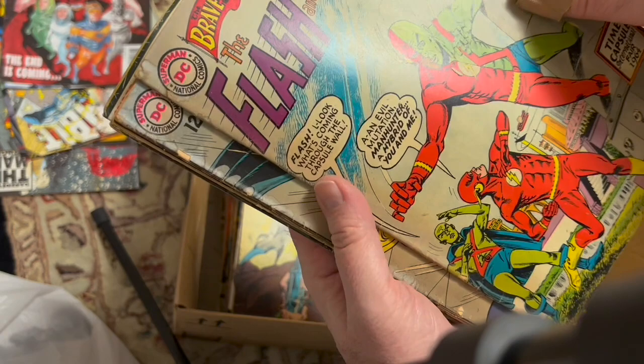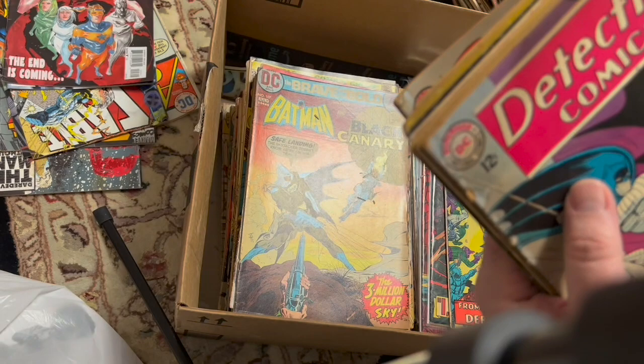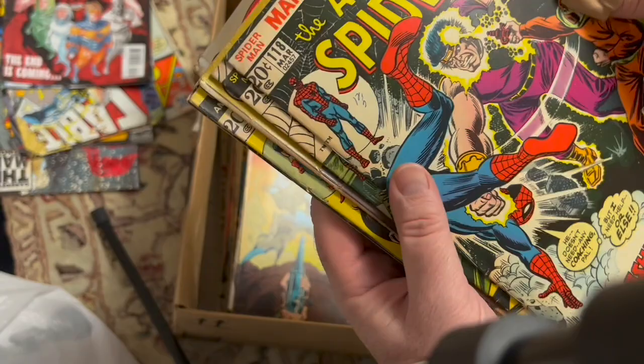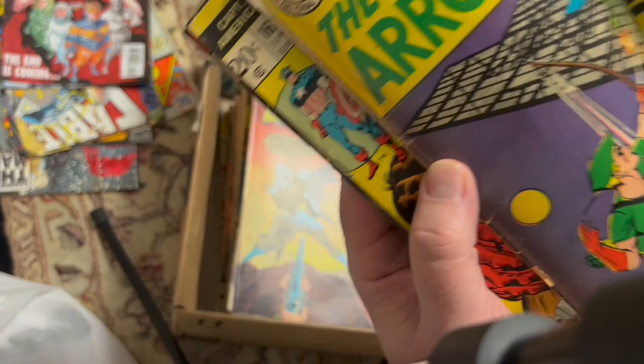Brave and the Bold 56 — Flash and Manhunter from Mars. Was this the first team-up? Detective — can't even tell the number — 320. And Robin the Mummy Crime Fighters — that is awesome. Superman 168, Captain America 158, Captain Storm, and ASM 118. There weren't a lot of keys in here. 117 — water damage. I think 50 was the first team-up, actually. That's nice, though it's in lower grade with some aging.